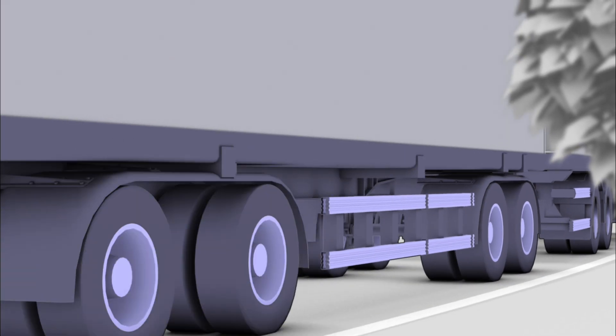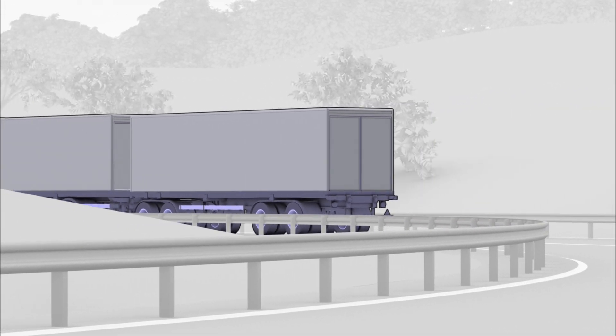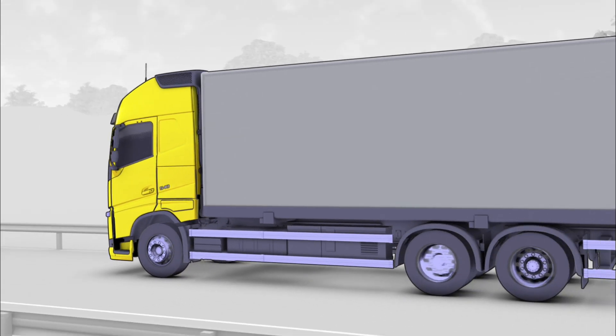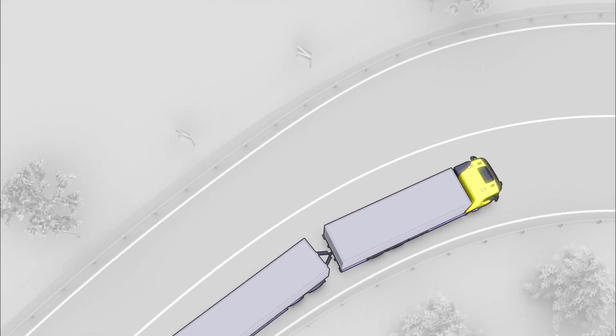Volvo Trucks was the world's first truck manufacturer to introduce a stability program that handles both truck and tractor combinations with all kinds of trailer applications. The main function of Volvo's electronic stability program is to prevent rollovers and avoid jackknife situations.